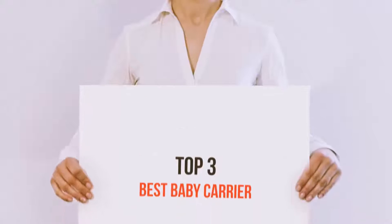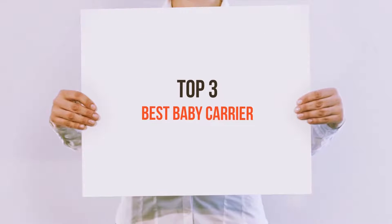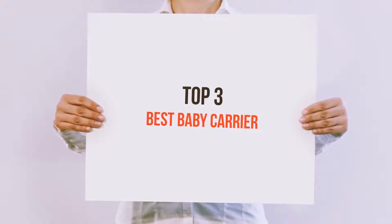Hi everyone, welcome back to my channel. Today I'm going to talk about the top 3 best baby carriers.